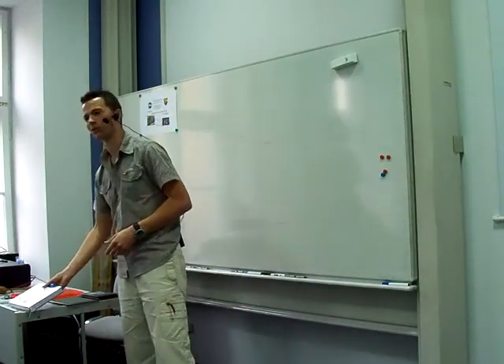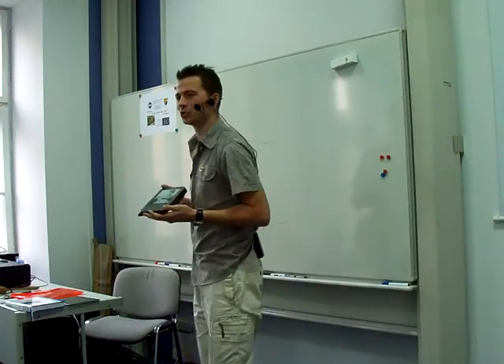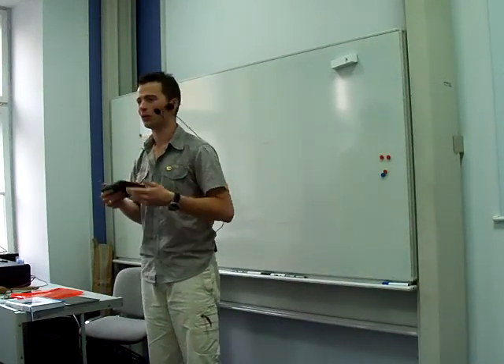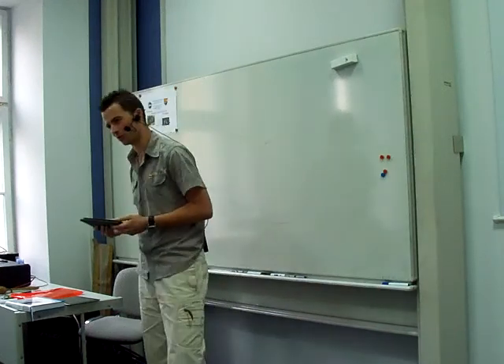And so, ladies and gentlemen, this world is going away to be replaced by this world — the world of electronic books, or e-books. I would like now to give you a short survival guide to the new world, so that you know what to choose, how to choose, and when to choose to go into it.